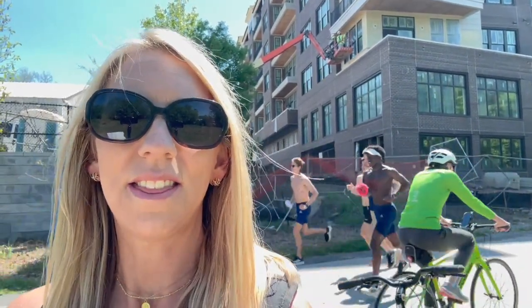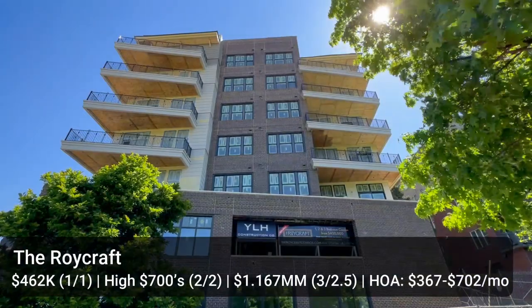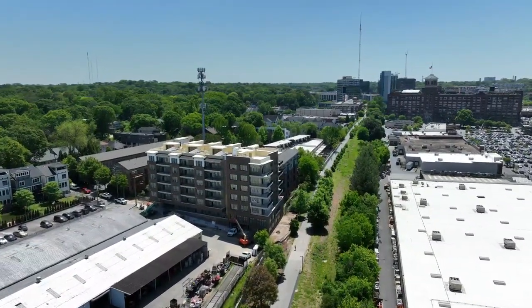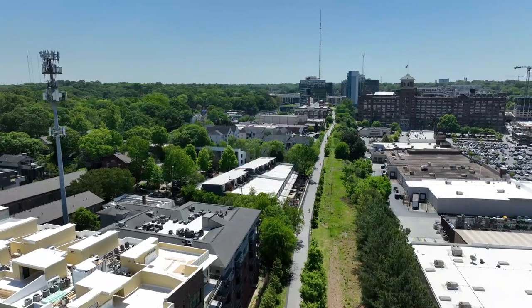My next stop is the Roycraft — I covered this on my previous Beltline tour so some of this may be a little repetitive, but some progress has been made. This is 42 residences. One bedrooms are around $462,000, two bedrooms are in the high $700s, and a penthouse unit is about $1.17 million. These all have great balconies, and the penthouse units have oversized rooftop terraces. Higher up you get a great view of the midtown skyline over the trees.